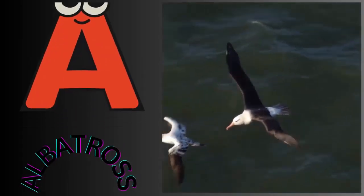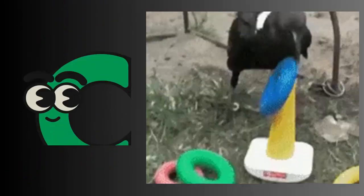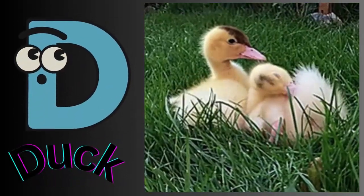A for albatross. B for blue jay. C for crow. D for duck.